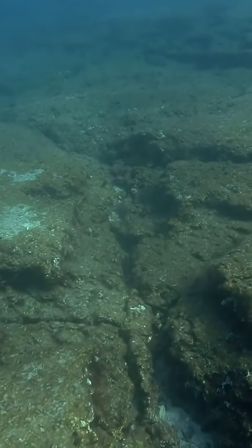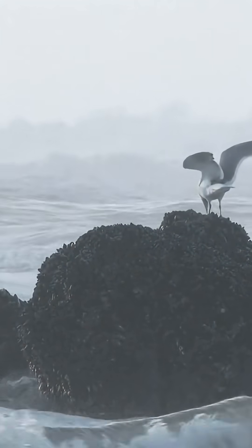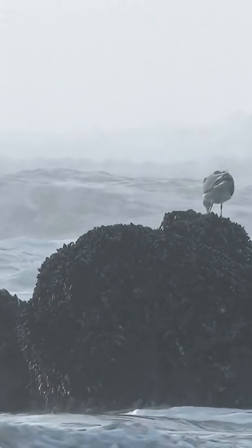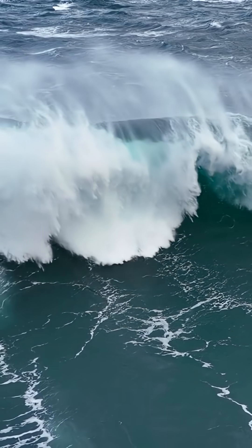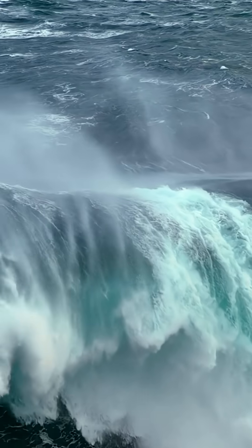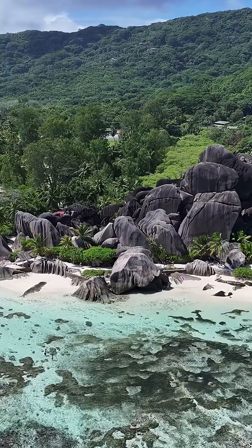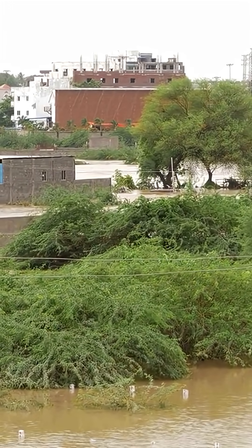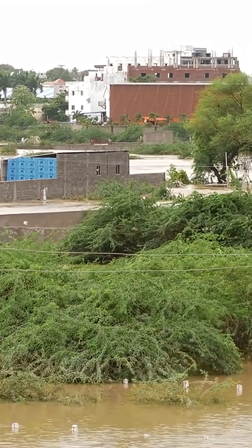Tsunamis are the fast and violent result of tectonics, but these same forces also change our planet slowly by altering the sea level itself. At mid-ocean ridges where plates pull apart, hot new rock swells up, taking up space and pushing water levels up globally. On a local level, tectonic forces can lift or sink coastlines. For a city built on sinking land, the sea level rises much faster, and the flood risk is far higher.